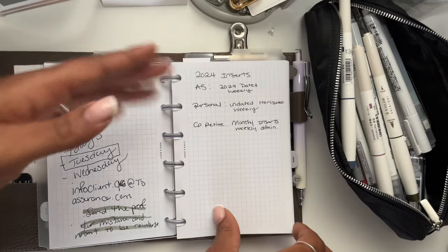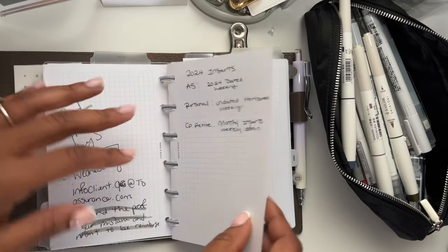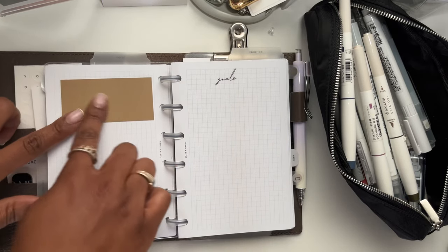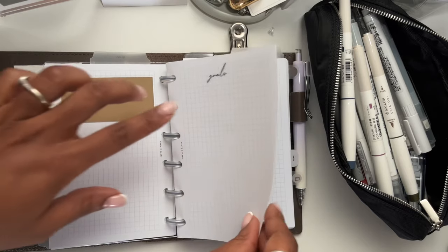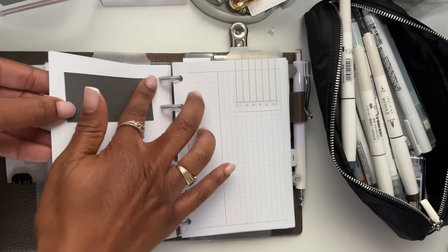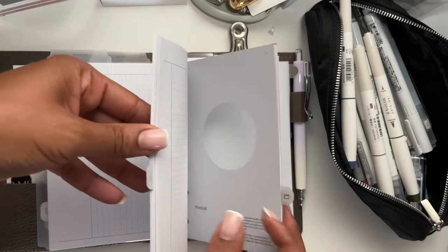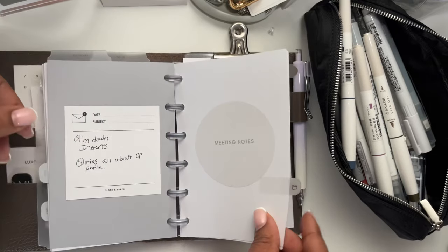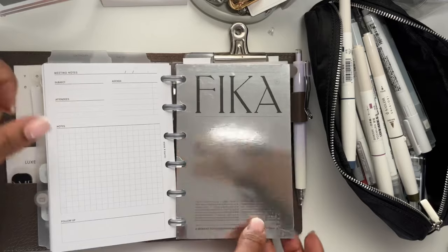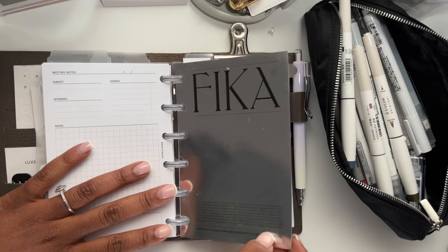I have some 2024 notes that I wrote out for what I wanted for some inserts. Then I have some sticky notes from Cloth and Paper — I really love this color, it comes with the black. I have a goals page here, and really it's just notes — all note pages until you get to the back. Also notes, meeting notes.